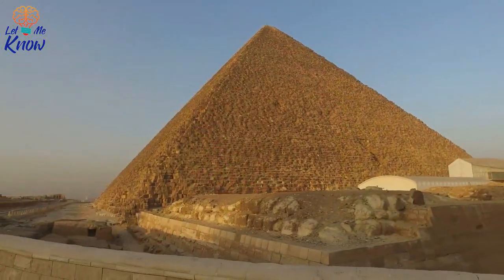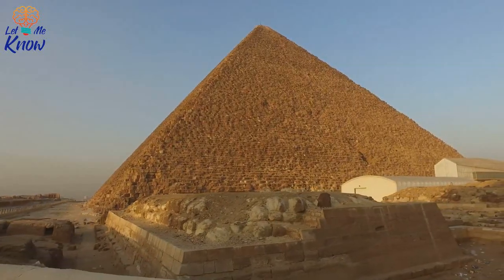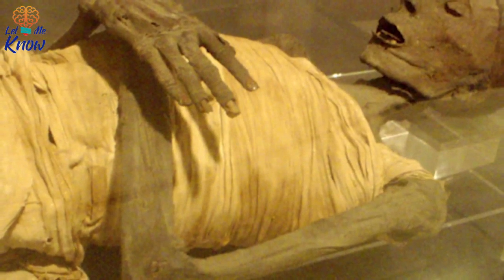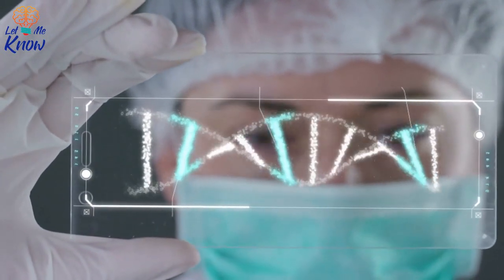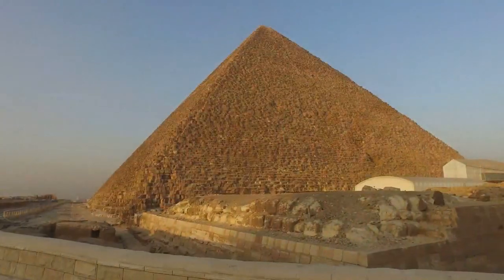That said, modern embalming wasn't practiced until many centuries later, with the Egyptians most notable for their mummification process. These extensive preparations of the dead were only bestowed upon important individuals. The brown liquid this latest find was immersed in was likely the cause of her well-preserved state. It appears that as we learn more and more about mummification, Egyptians will have a bit of competition, having held the reins in this department for so long in the popular imagination.